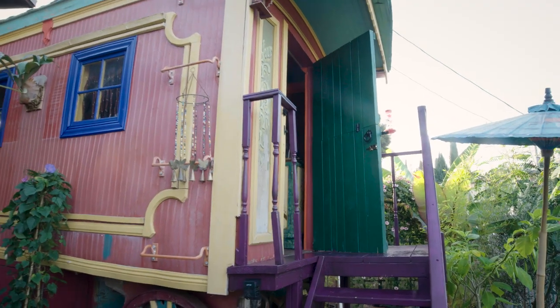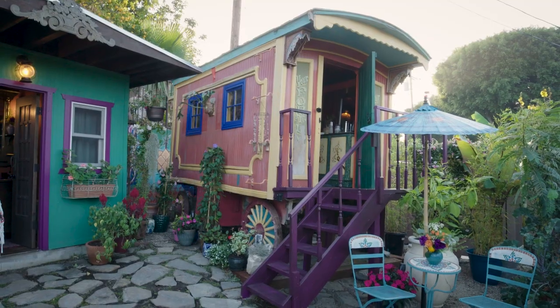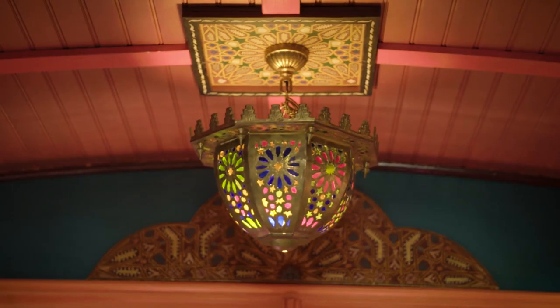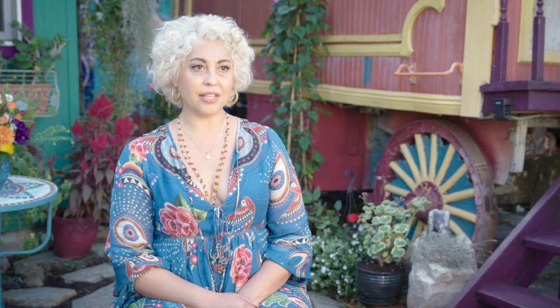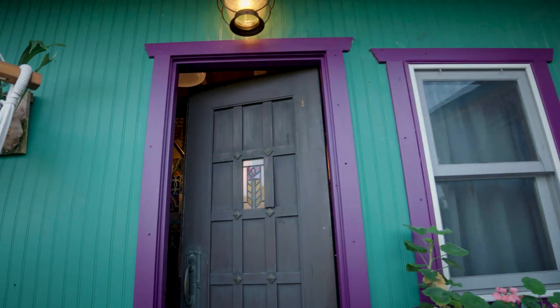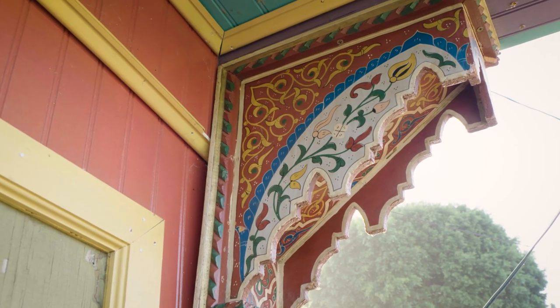My name is Rachel Negretti Thorson. Today we are in front of my Vardo wagon. It has been dated back to the 1800s. This is a Vardo wagon that has been used in a lot of movies and television shows, most notably the Wizard of Oz, also in Carnival, and a movie called Pinocchio.